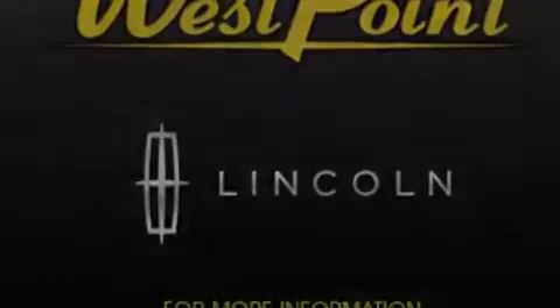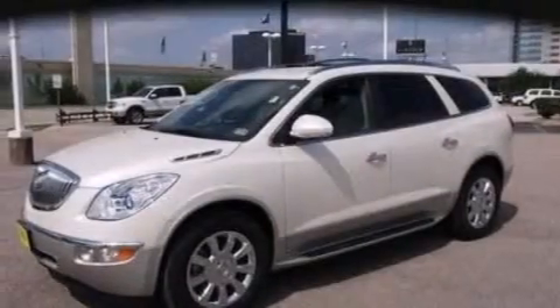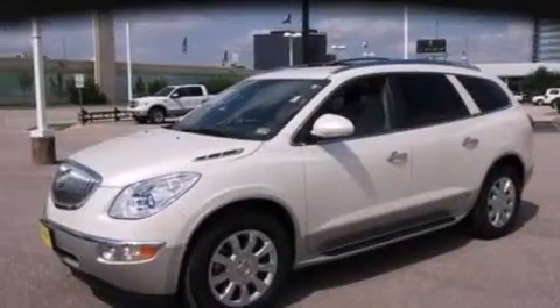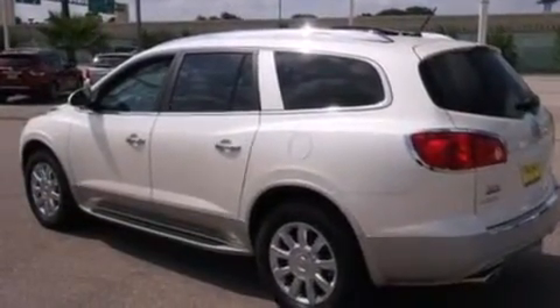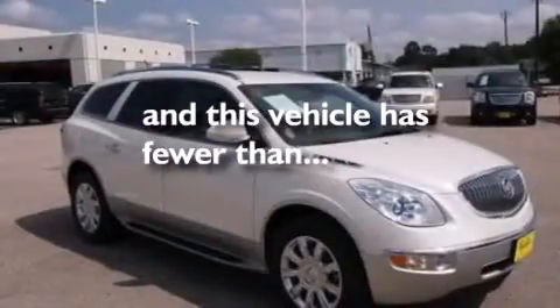A driver's side impact airbag, three-point rear seat belts, rear seat childproof door locks, a folding rear seat, an auto-dimming rearview mirror — and this vehicle has less than 14,000 miles.